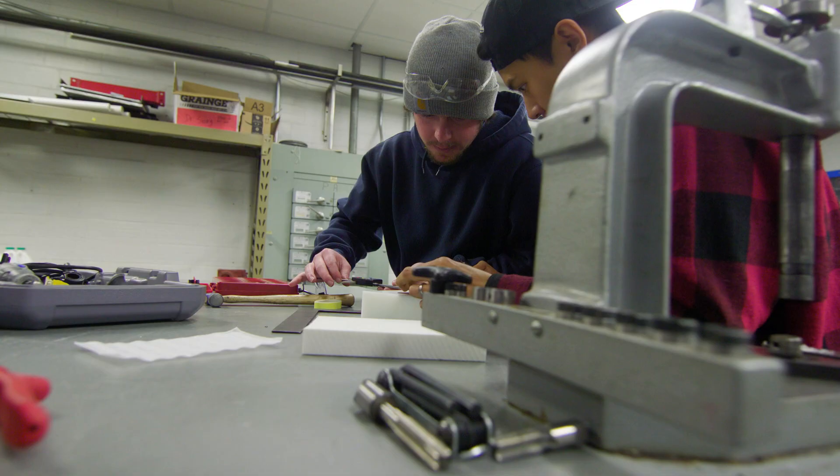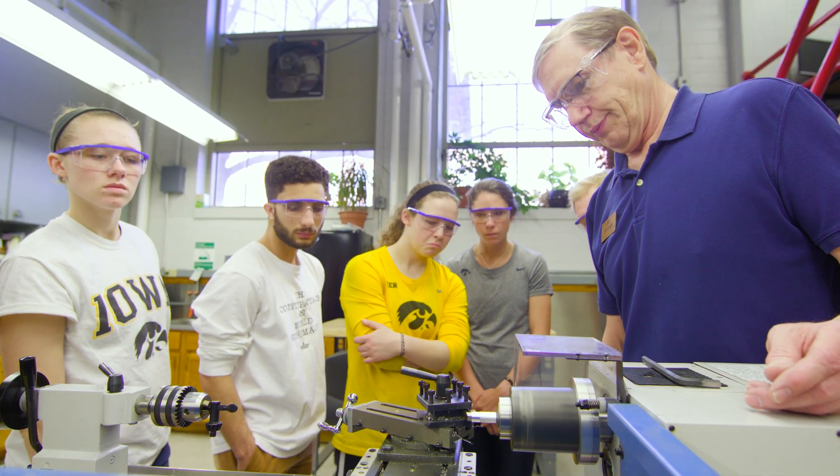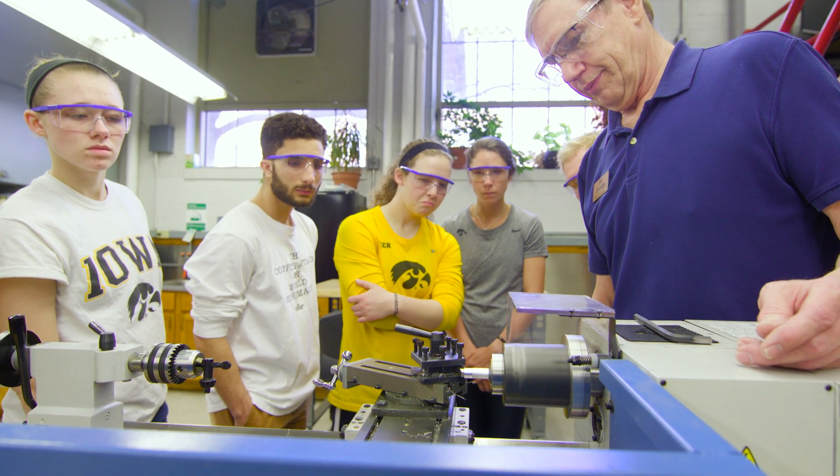Tucked in the ground floor, the Engineering Machine Shop is a high-tech workshop where students can receive professional consulting, design, prototyping, and fabrication services.